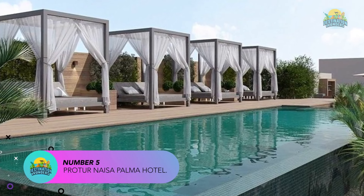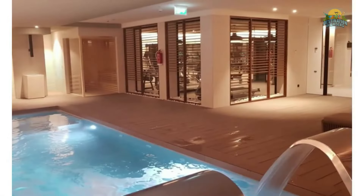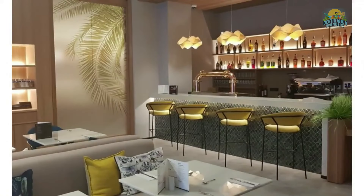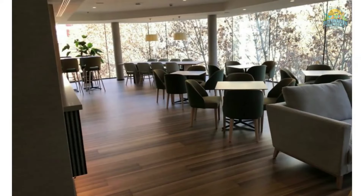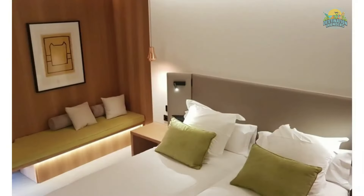Number 5: Portus Nesa Palma Hotel. The hotel is situated in the city center and provides easy access to the shops, restaurants, and attractions in the area. The rooms are decorated in a contemporary style and provide a comfortable and relaxing atmosphere for guests. The resort has a rooftop swimming pool with sun loungers and parasols, as well as a wellness center with a sauna, hot tub, and gym for guests to use. The hotel offers an all-inclusive package that includes all meals and drinks, with a restaurant serving buffet-style breakfast and à la carte meals for lunch and dinner. There is also a lounge bar and a rooftop bar where guests can enjoy drinks and snacks.